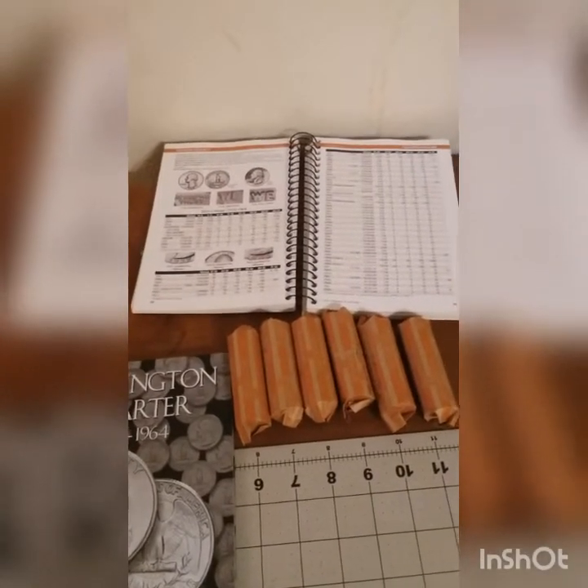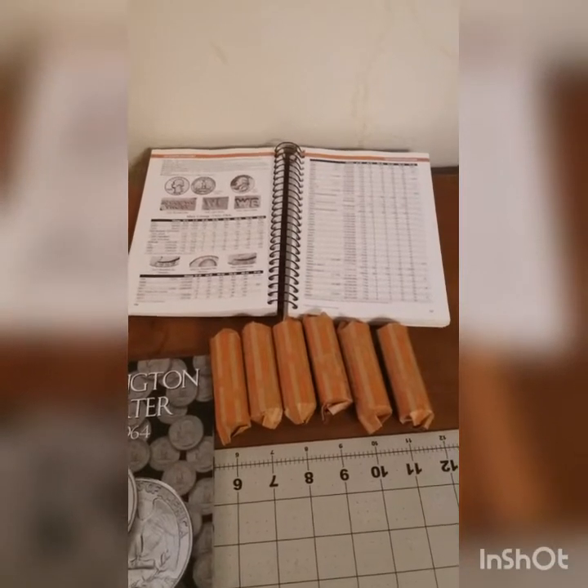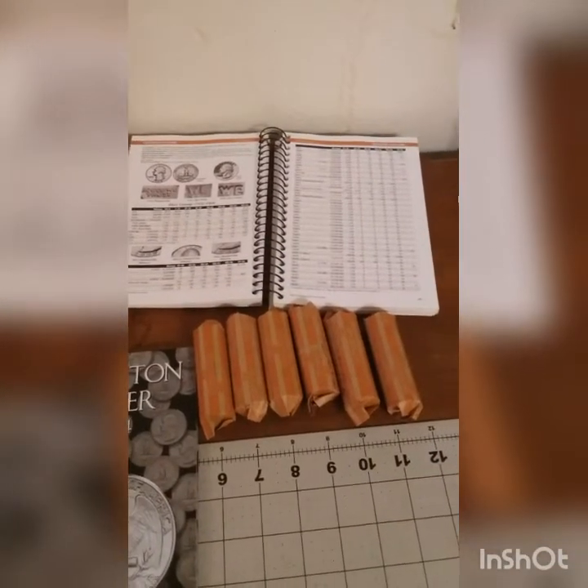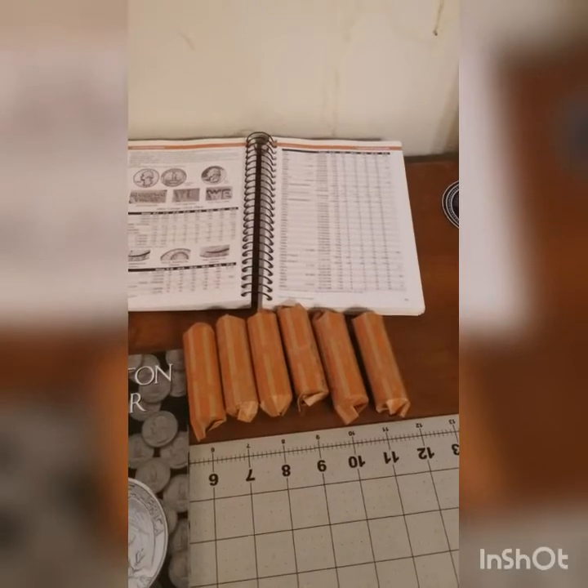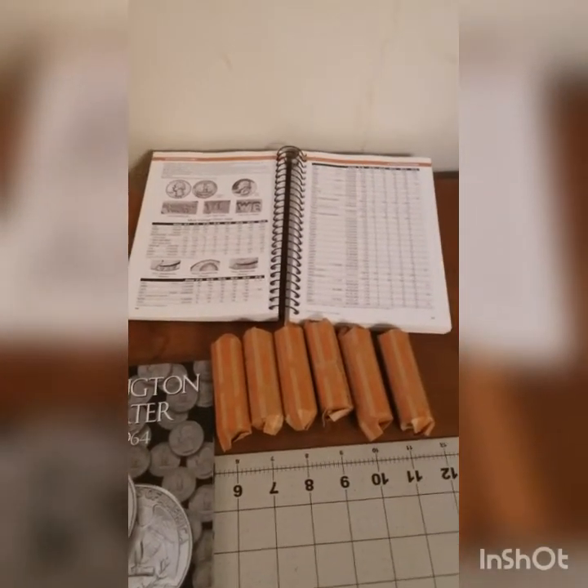Hopefully we can get at least half of this book filled up. We're also going to be looking for different variety errors — double dies, etc. But let's grab this first roll.